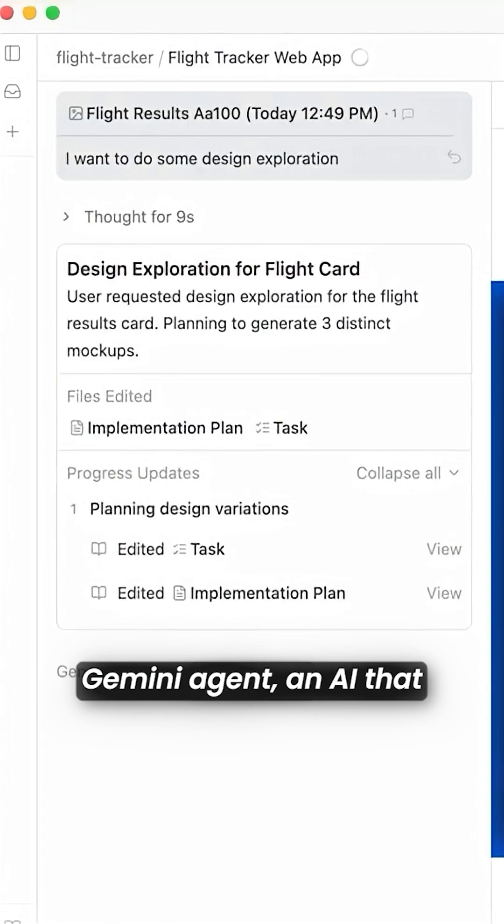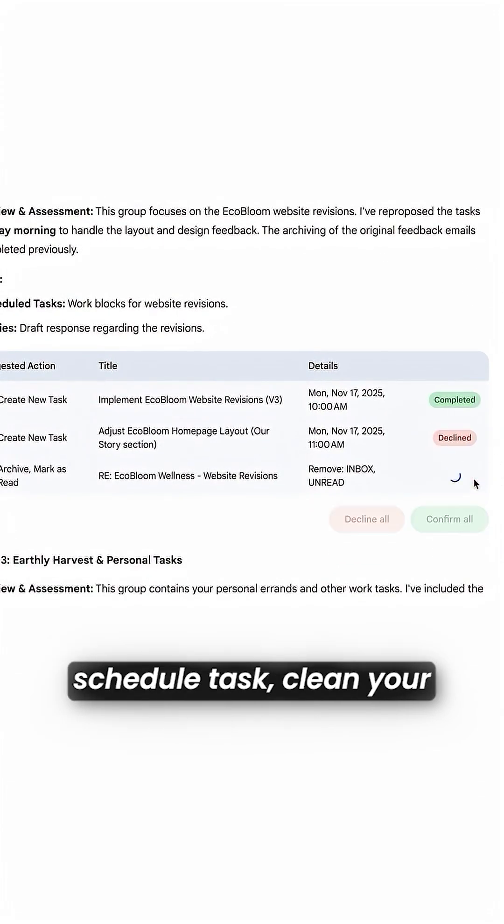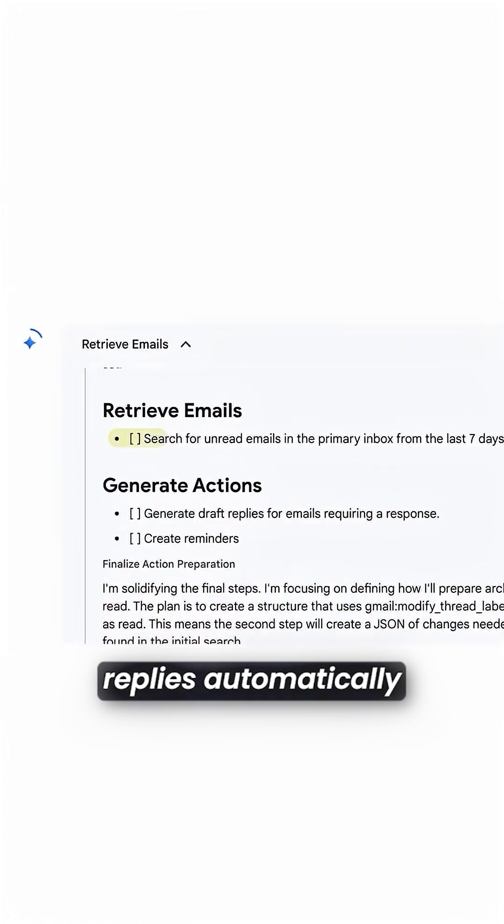Google also launched Gemini Agent, an AI that connects to your Google apps to organize your inbox, schedule tasks, clean your calendar, and even draft replies automatically.